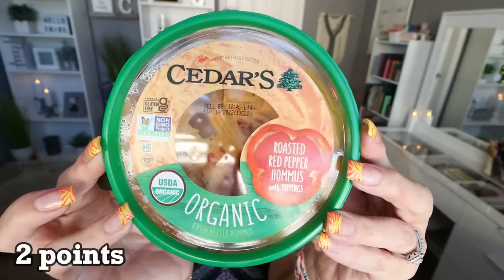Next up is from the brand Cedars — their roasted red pepper organic hummus. I don't know what voodoo magic is in this hummus, but this is literally the best roasted red pepper hummus I've ever tried. It has that yummy roasted red pepper topping. The texture and flavor are really good. I found this at Fry's, which is a Kroger store, but I've also seen the Cedars brand at most grocery stores including Walmart and Safeway.